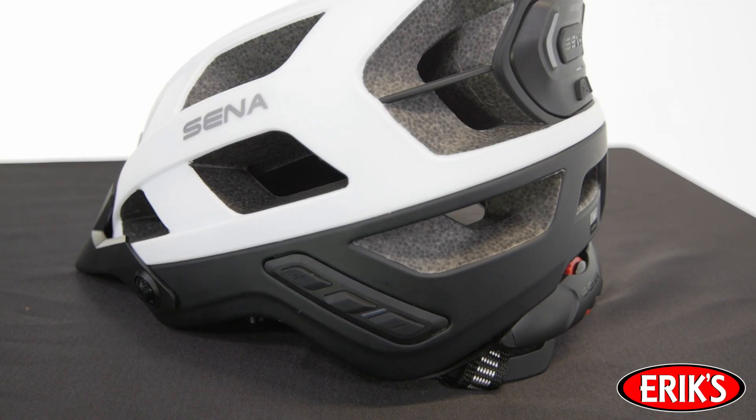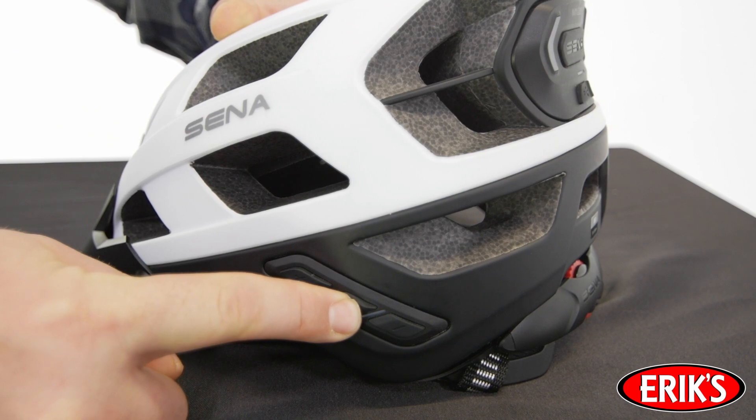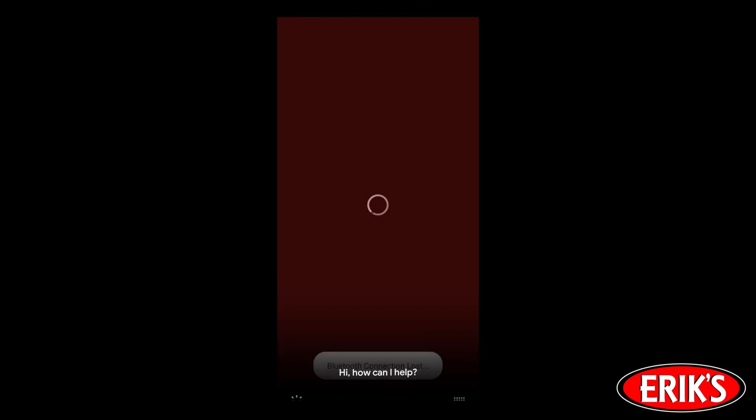To answer a phone call, simply tap the center button one time. To reject a phone call, hold the center button for two seconds. To use voice control using the Senna Cycling app, select Phone and then Voice Dial. This will activate your phone's voice dial features.